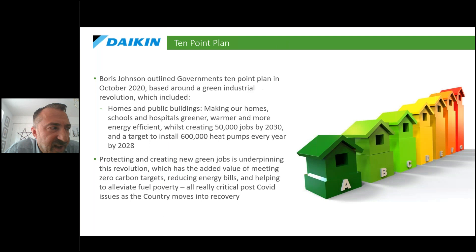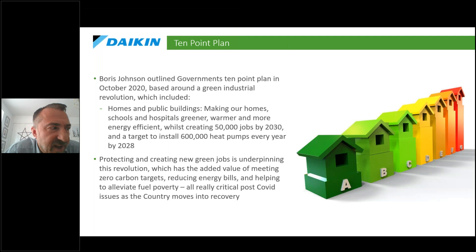As far as Daikin's concerned, we've got our own Energy for Change campaign. We're very much not just a manufacturer these days — we're a key driver and partner. Last October, a key part of that was the plan to create 50,000 green jobs and install 65,000 heat pumps every year by 2028. That felt a little ambitious at the time, but after lots of conversations with BEIS over the last 12 months it's a very realistic target. Heat pumps are mentioned 350 times in the recent heat and buildings strategy.